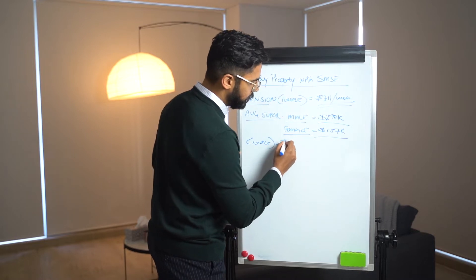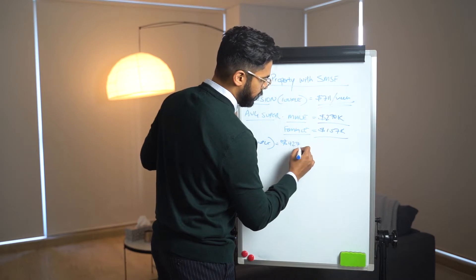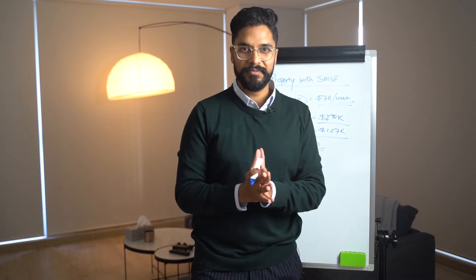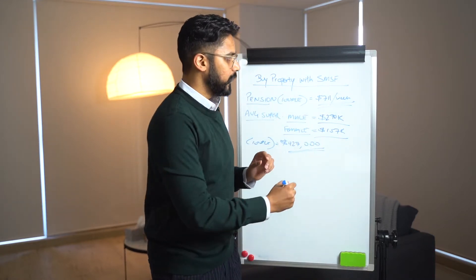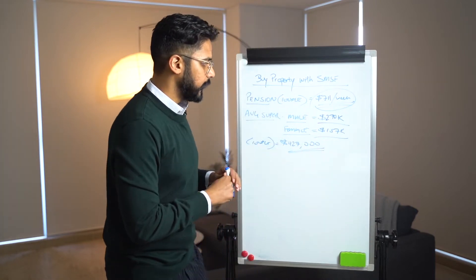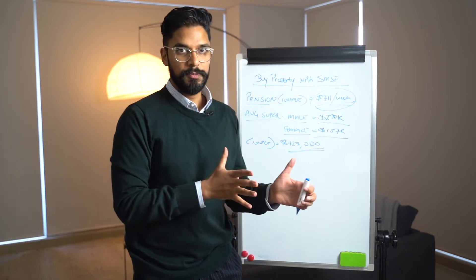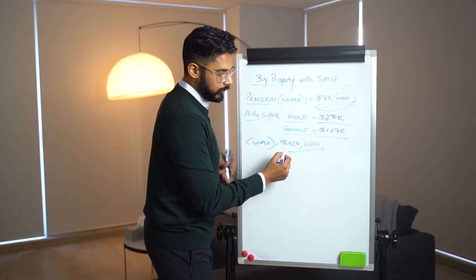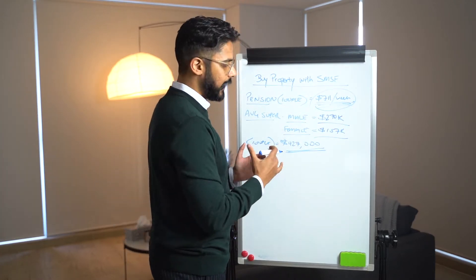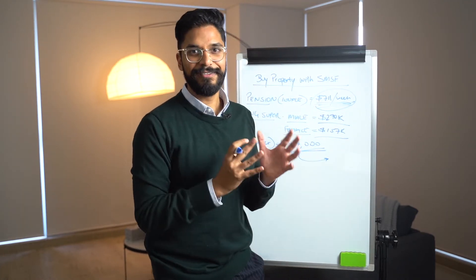Let's paint a scenario where we're really taking advantage of this case — where you've paid down your mortgage, you're living mortgage-free, and you also have a balance of $427,000. Most people are going to put this to work because they can live off the pension. They want to create some more wealth and longevity, so they go and put this money in a high-interest saver account.